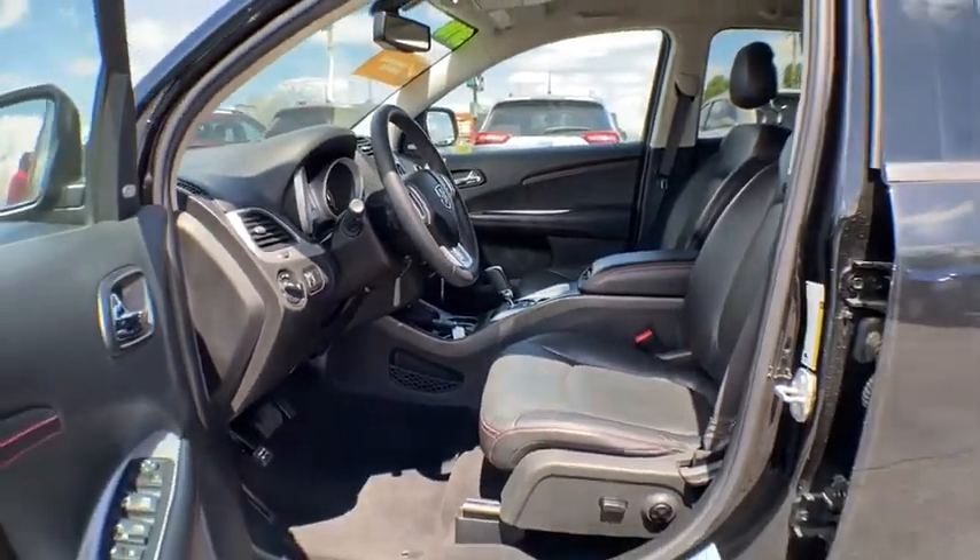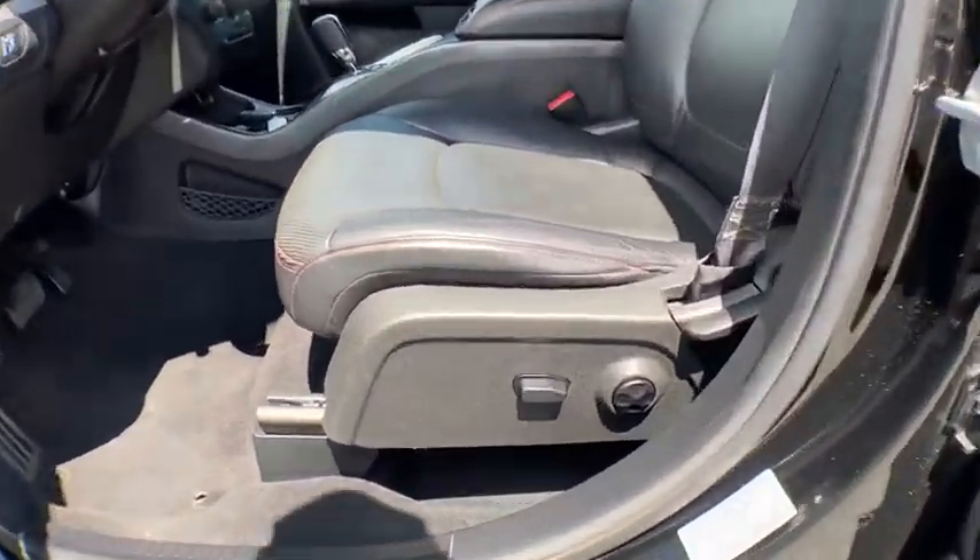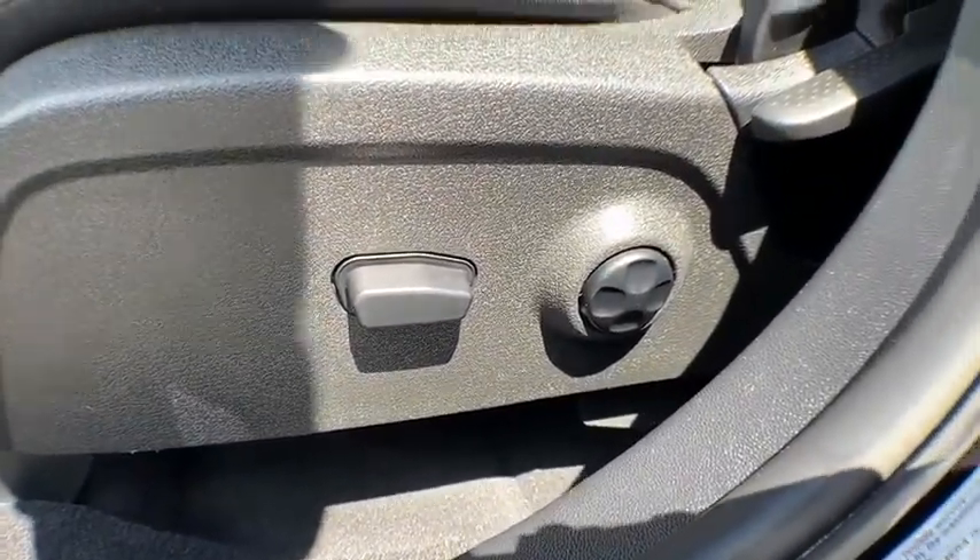Rear window defroster, brake assist, panic alarm, remote keyless entry, overhead console, tachometer.